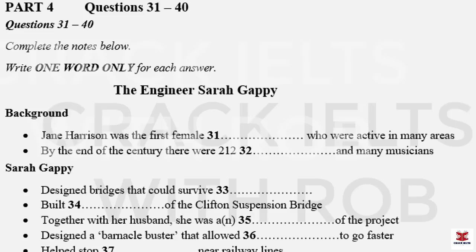That is the end of Part Three. You now have 30 seconds to check your answers to Part Three.